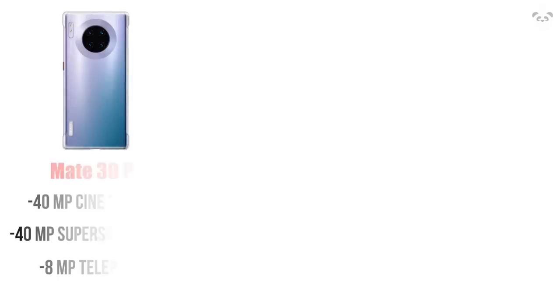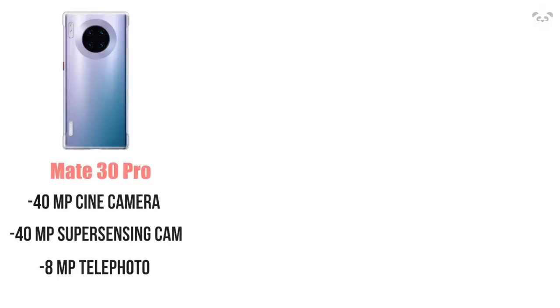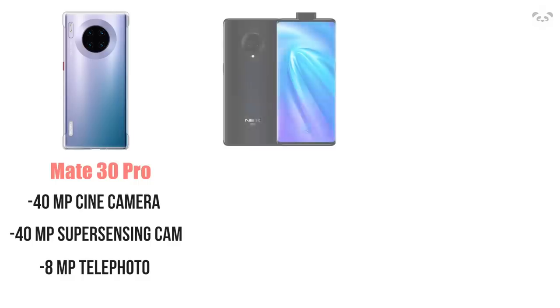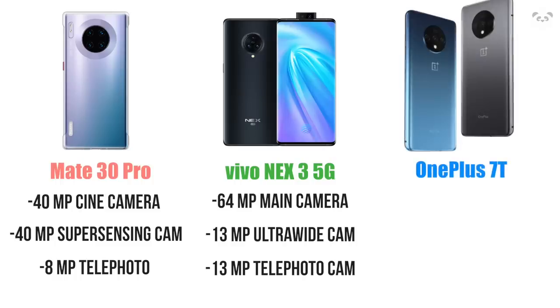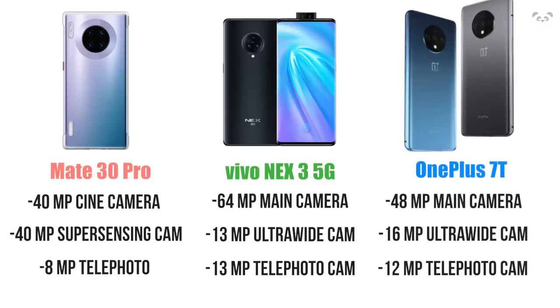Specs-wise, the Mate 30 Pro is boasting the most powerful specs with two 40-megapixel camera lenses and an 8-megapixel telephoto lens. Vivo's got a triangular setup with a 64-megapixel main sensor, 13-megapixel ultra-wide, and a 13-megapixel telephoto. OnePlus 7T has a horizontal layout with a 48-megapixel primary sensor, 12-megapixel telephoto, and a 16-megapixel ultra-wide.